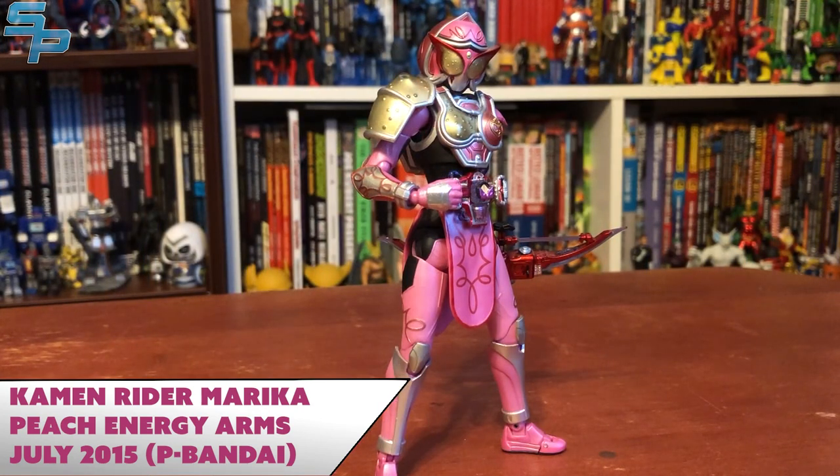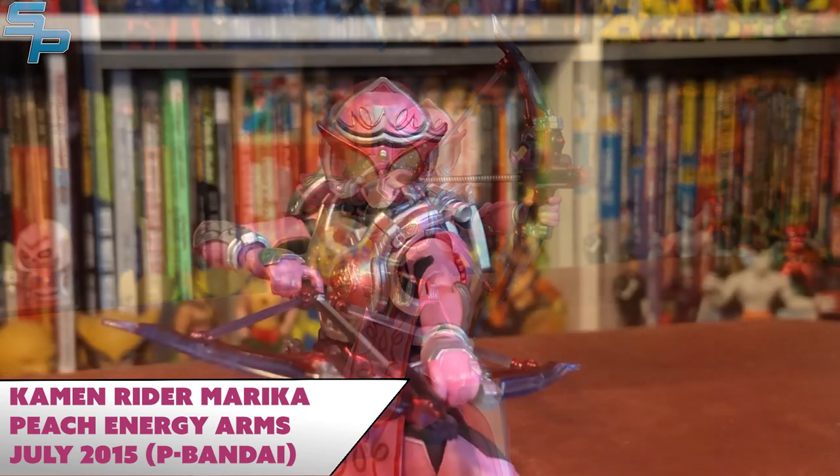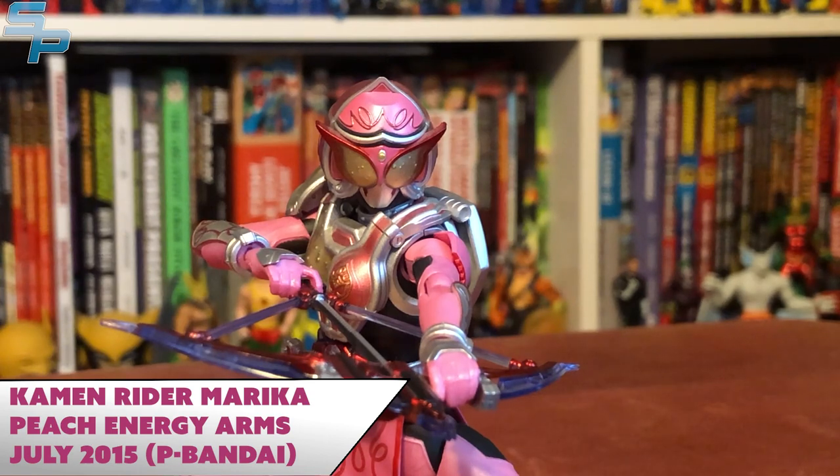I haven't missed a single one. It's really nice having a really good detailed representation of these costumes, because Gaim does have some of the best suit work in the recent age. I kind of want to get other Gaim Figuarts because of how good Marika is — and if that's the case, then that's a solid action figure. She's not missing any paint detail or accessories, which is just a winner in my book. I really can't complain about anything, so Kamen Rider Marika is the number nine spot.